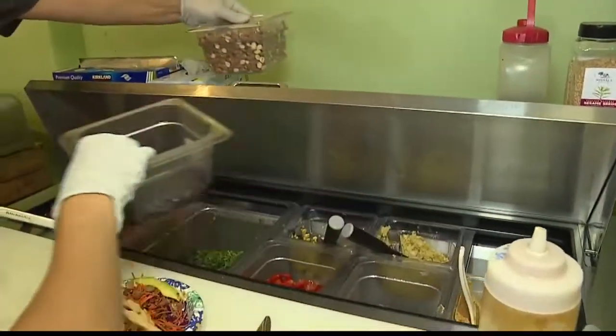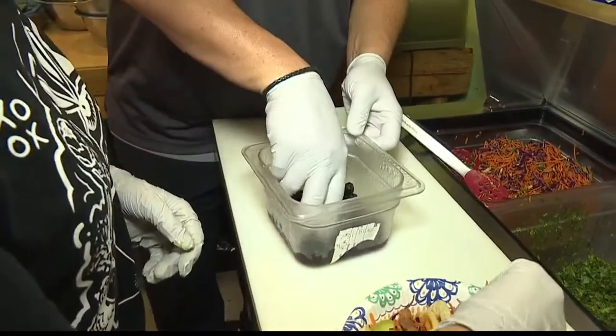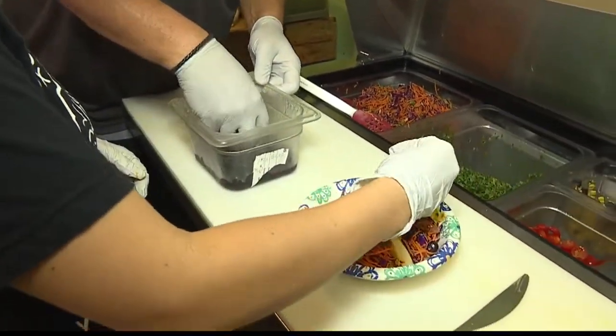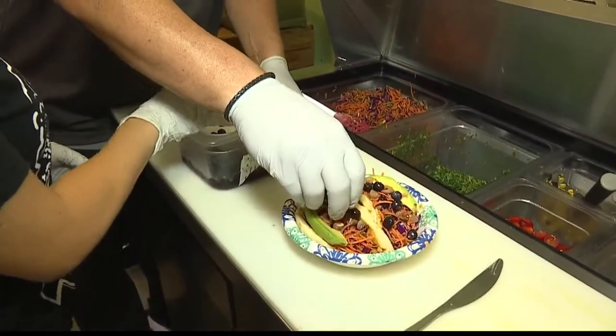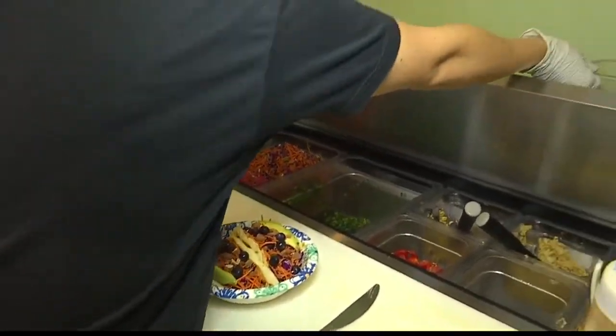And then next we're going to do some blueberries — about the same amount. So you're getting about six or seven blueberries. Mine's falling all over the place. No, it's perfect.